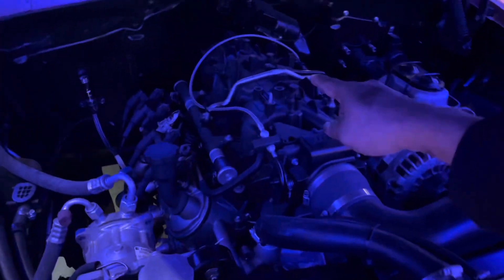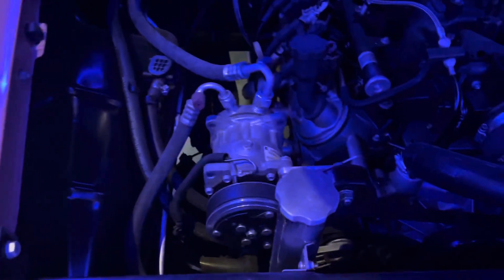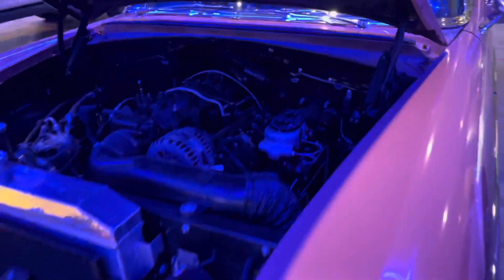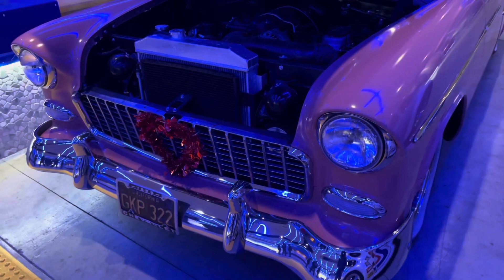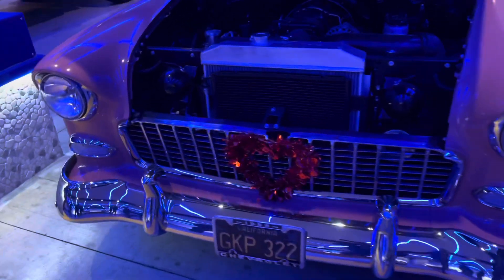The cool thing is it has a modern LS3 motor with this strange intake manifold, but it has AC and all the modern features from an old car. By the way, this car is very historical for the family — it started its life as their parents' car and was used as their limo when they got married.